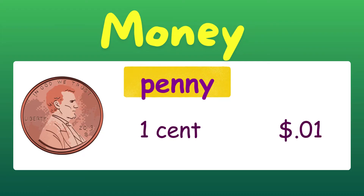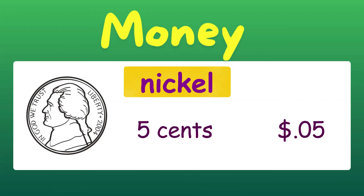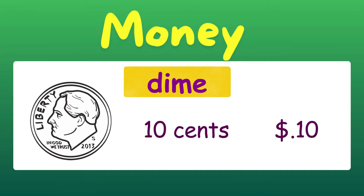So this is a penny. A penny is worth one cent. A nickel — a nickel is worth five cents. Now we have a dime. A dime is worth ten cents.